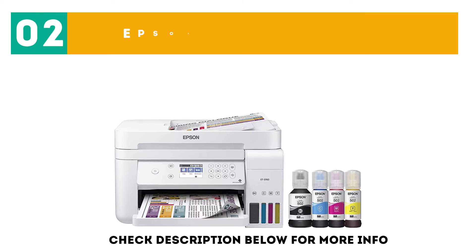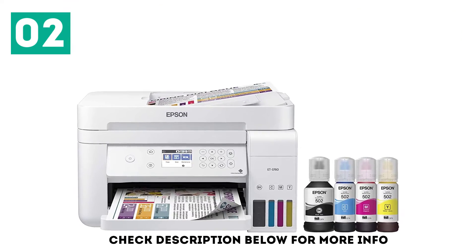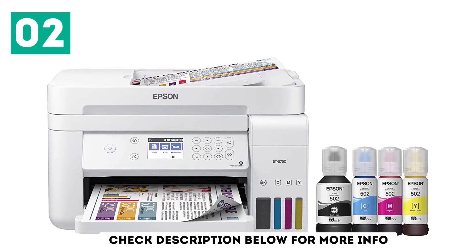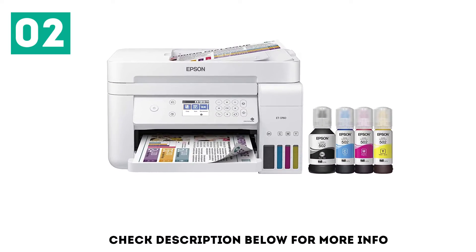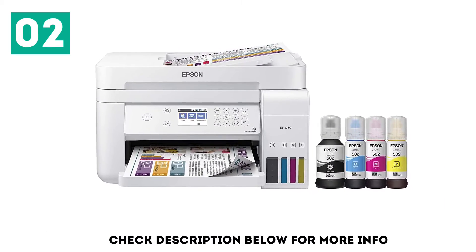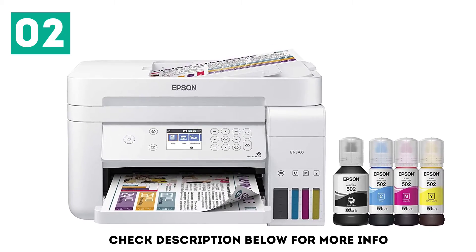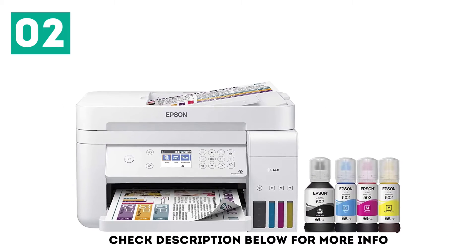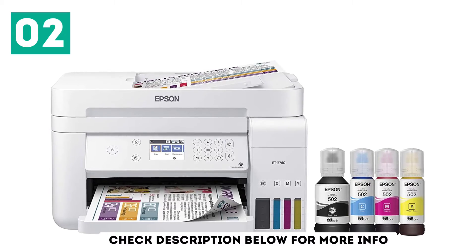At number 2, the Epson EcoTank ET3760. If you want a printer with more affordable ink, the Epson EcoTank ET3760 is a good option. The printer itself costs more than the Brother MFC-J995DW, and its printed photos don't look as good, but its cost per print is lower and the ink cartridges are less expensive. Its SuperTank ink system yields an exceptionally large number of pages for both black and color documents, so you shouldn't need to worry about refilling the tanks often.